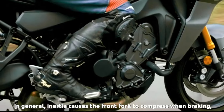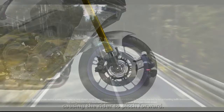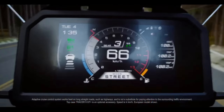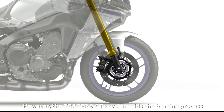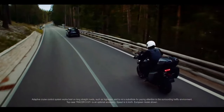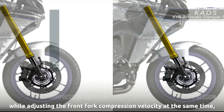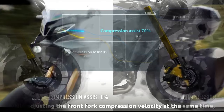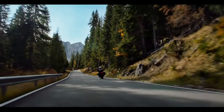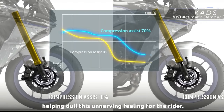Wheelbase on the 2024 Yamaha Tracer 9 GT Plus is 59.1 inches. Seat height adjusts between 32.3 inches and 32.9 inches natively on the bike. Rake is 25.0 degrees, and trail is 4.3 inches. The fuel tank holds 5 gallons when full. Curb weight is 492 pounds. The video briefly mentioned the new millimeter-wave radar system that's an integral part of the Tracer 9 GT Plus.